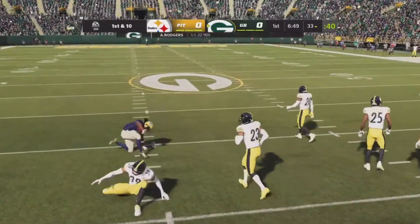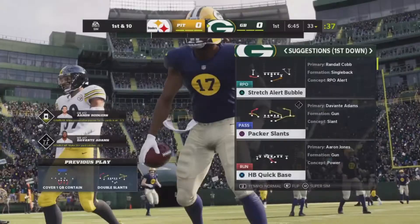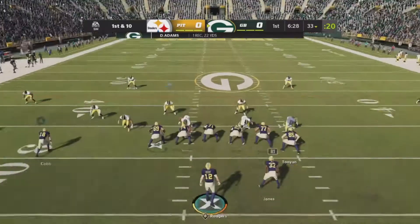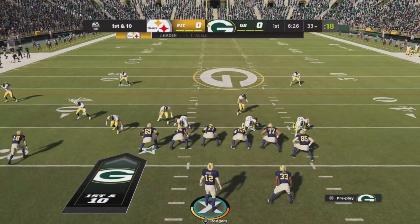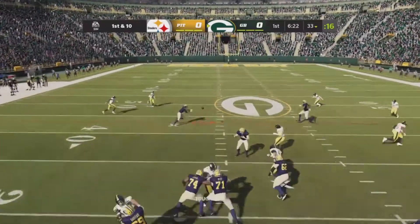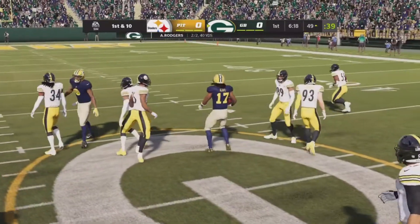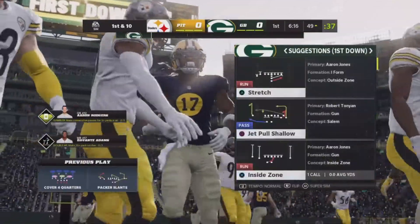Rodgers' throw, taken in by Adams — and he's able to get this one all the way past the 30. They'll come up first and 10 now from the 33. From the gun, it's Rodgers — slant to Adams — and he'll be taken down, but not before he works it past the 50.